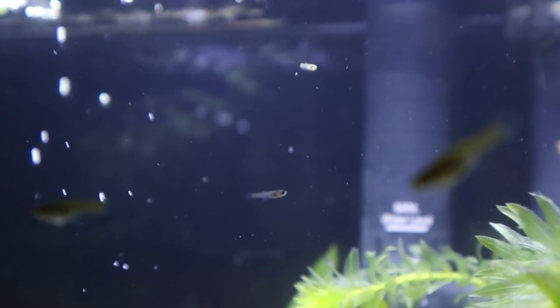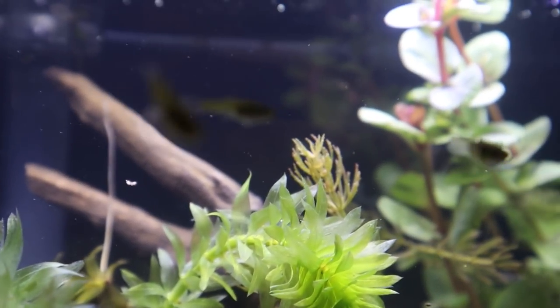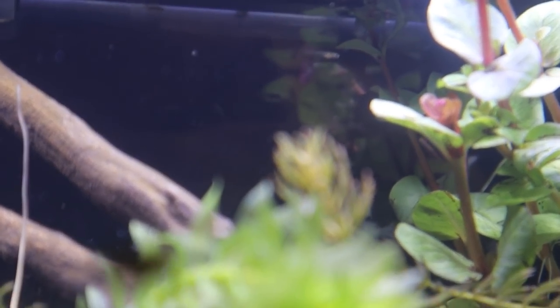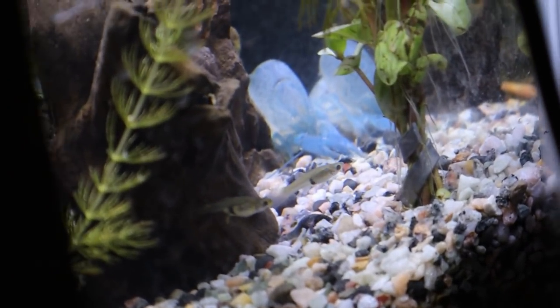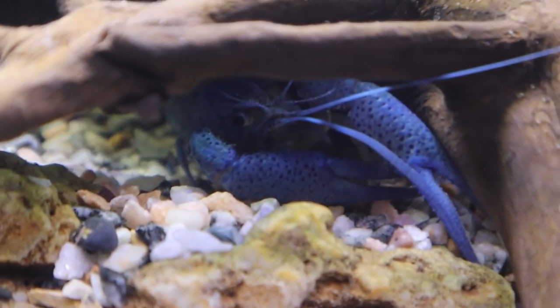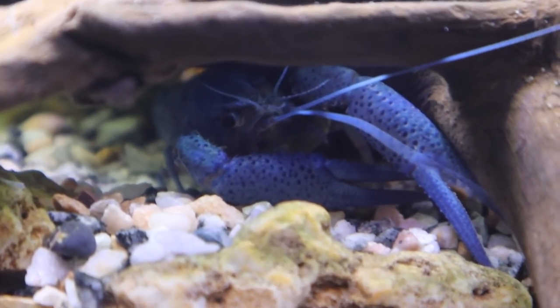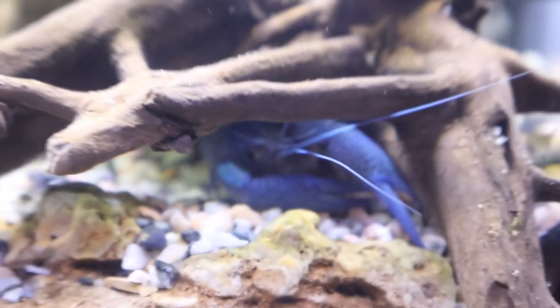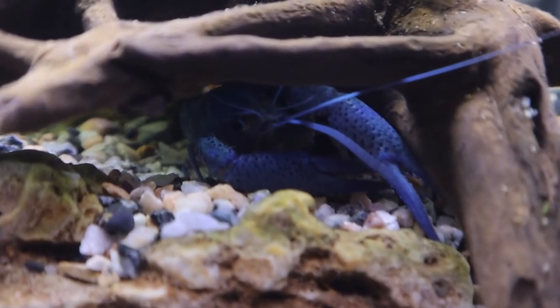A couple exciting things happened in this tank. First, if you look right up here, we have our first baby guppies - there's either four or five of them. Something else pretty cool: our new blue crawfish did molt for the first time, and it was really quick - he's only been in here three days. It looks like the molt went well; his claws are looking a lot bigger now and his colors are absolutely beautiful. I wish he'd come out from under the driftwood so we could get a better look.